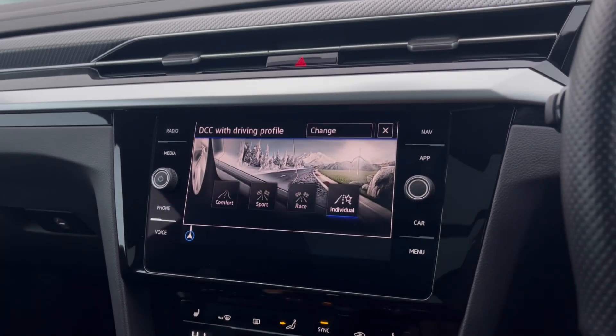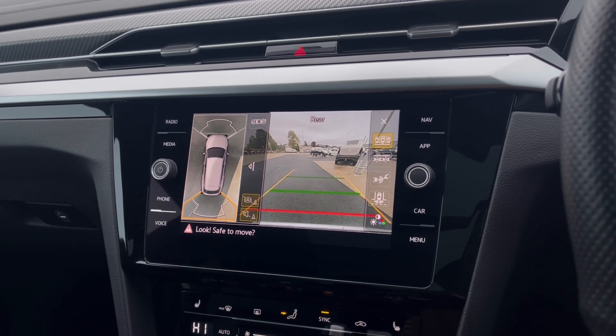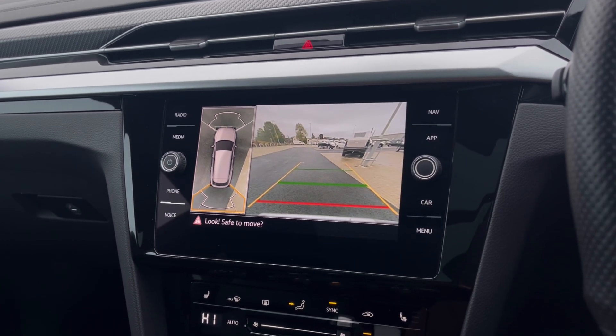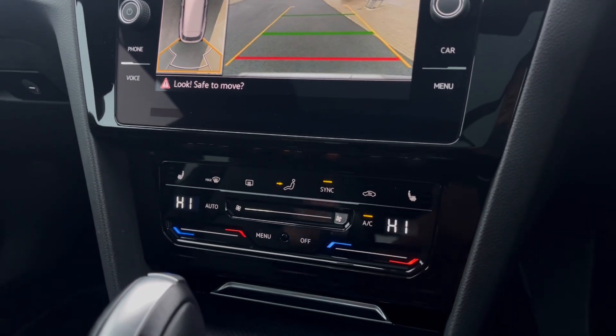For example, there is Sport Mode if you like to pick up speed a little faster. With this car you also get Park Pilot, giving you confidence while driving in tight spaces, as the cameras and sensors ensure safety when manoeuvring in busy places like shopping centres.